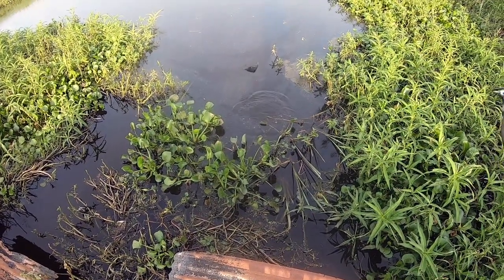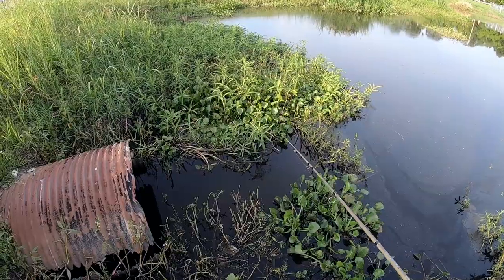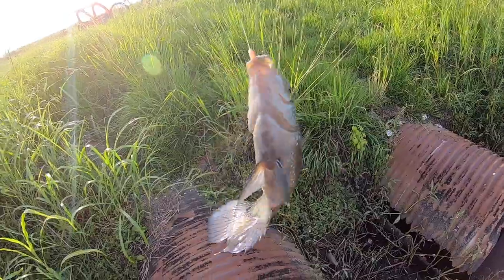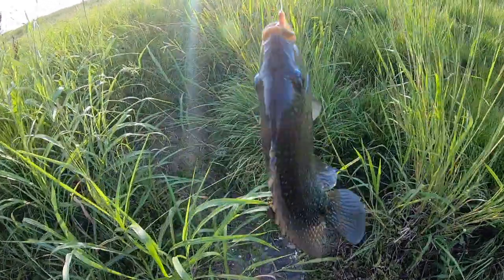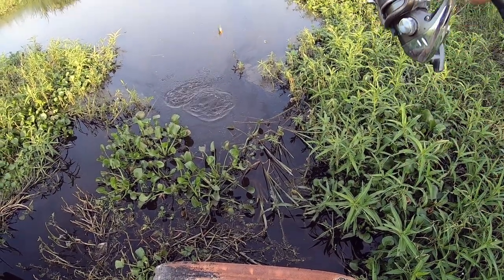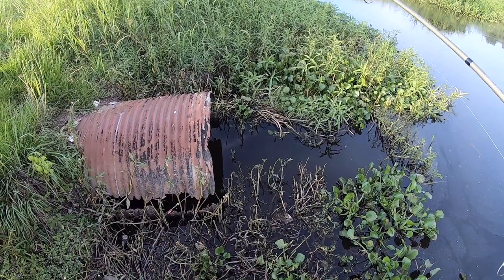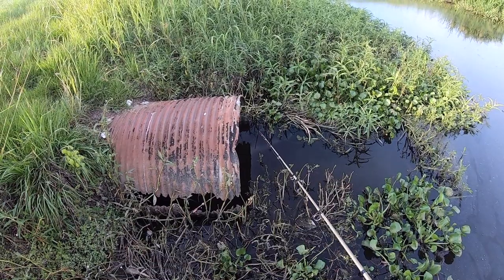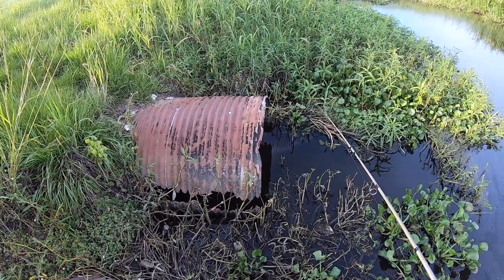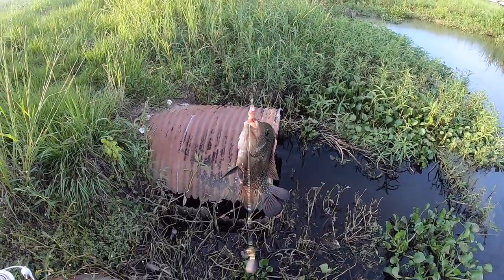Got him. That's almost big enough. We have to keep it anyway — nice cichlid. They get much bigger than this, but that is decent. There are cichlids inside the culvert as well as outside of it. We all knew that was likely — let's see if there's a big one in there.